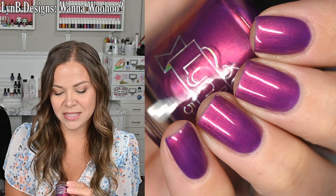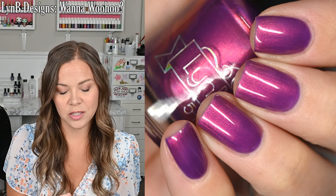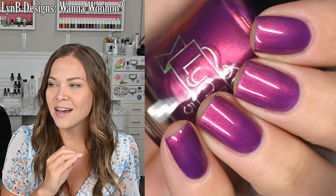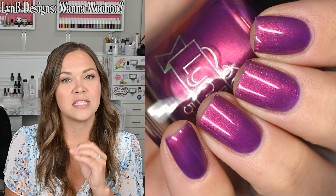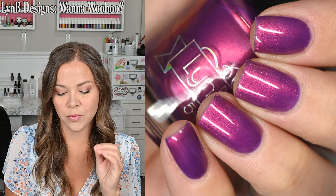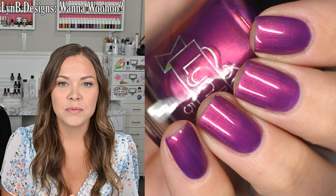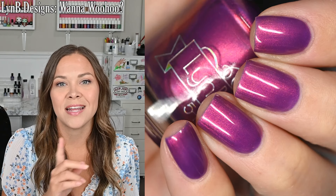The first manicure I wore is from Limby Designs. This is Wanna Woohoo. It's from the April 2024 Polish Pickup — so last month's Polish Pickup. But as soon as I swatched it, I wanted to wear it. It is so stunning. It's this kind of deeper, almost vampy purple base, but then it has this really bright aurora shimmer that goes from a red to pink to golden color. Absolutely stunning — one of my top picks from Polish Pickup in April.